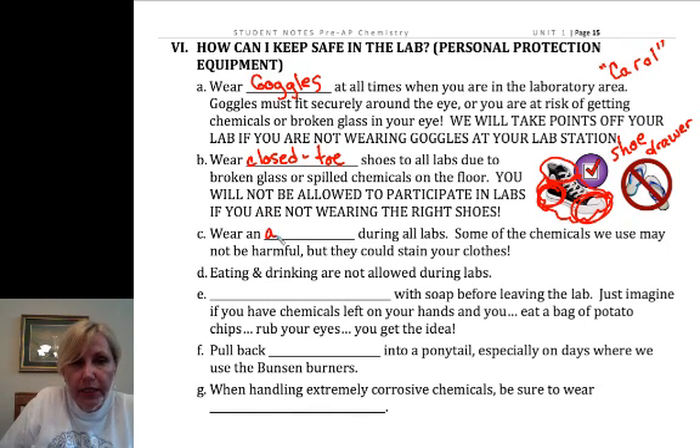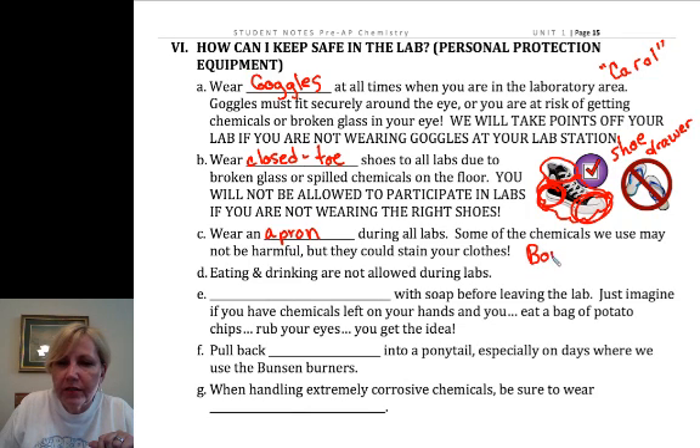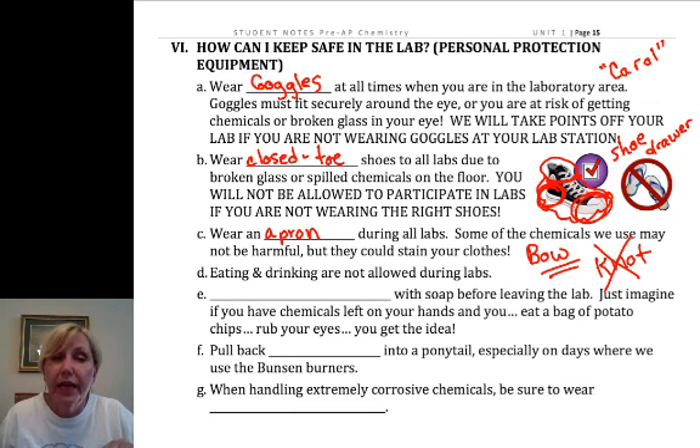We do have you wear aprons to protect your clothing — so much of my clothing has been wrecked by little acid spills and you don't want that to happen. I wash and mend your aprons. Bear in mind, you must always tie them in a bow, not a knot, because I spend too much time sewing them when you tie them in knots. So tie them in a bow, and if you don't know how to tie a bow, get somebody to do it for you.